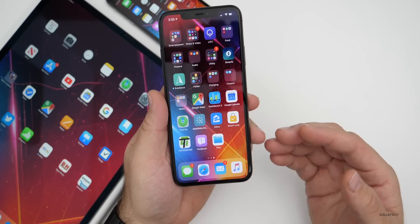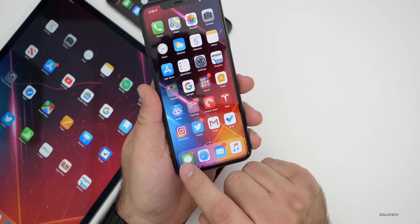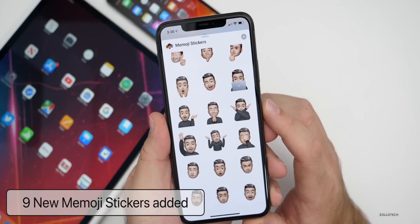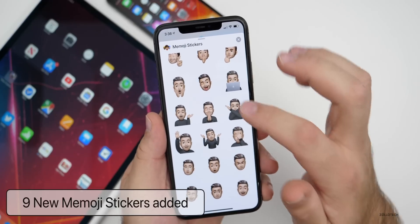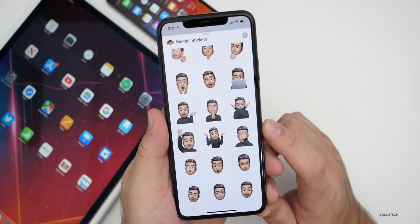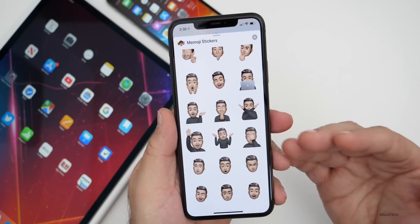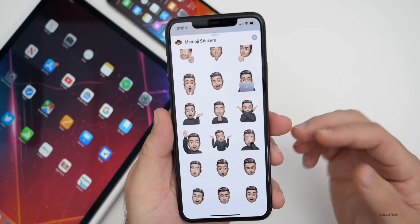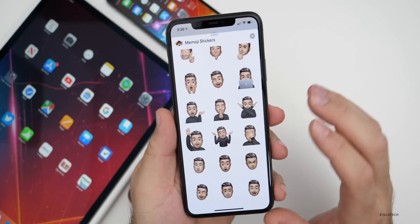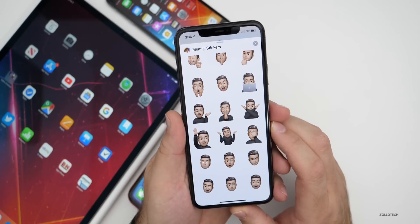The next new feature has to do with Memoji. In Messages, where we have Memoji stickers, they've actually added nine new ones. If you use these stickers, you'll have some new ones as you scroll through them — anything from a shocked face, to eyes rolling, to face palm and frown faces. Quite a few were there before, but there are nine new ones.